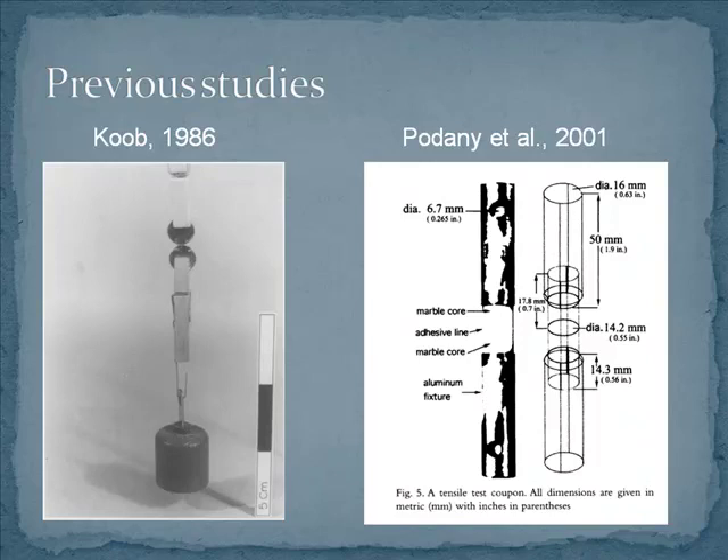A more recent study by Podney et al. went more technical — they took marble cores, glued them together, and used a universal testing machine to tear them apart, giving much more accurate digital measurements. The problem was that all of the samples broke in the marble before they broke at the adhesive join, so all that's telling you is how strong the marble is. We don't actually know how strong all of those adhesives were. The number they got for Paraloid was 650 pounds per square inch — before the marble broke — so it was probably stronger than that in their tests.